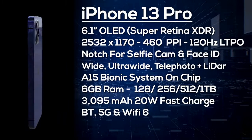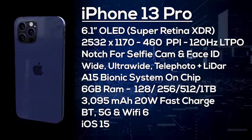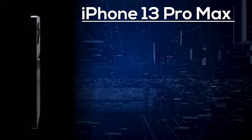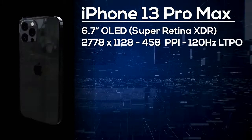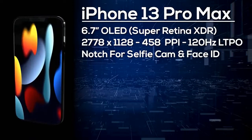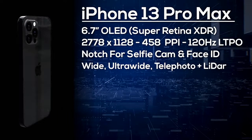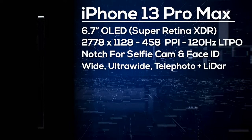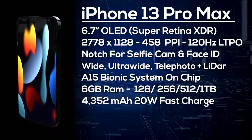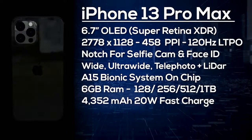Finally, the iPhone 13 Pro Max has a 6.7-inch OLED display with a 2778×1284 resolution giving 458 pixels per inch, and again a 120Hz LTPO display. On the front is the notch with selfie camera and Face ID, and on the back a triple camera setup plus LiDAR scanner with wide, ultra-wide, and telephoto lenses. Like the Pro, it's powered by the A15 Bionic with 6GB of RAM and a choice of 128, 256, 512GB, or 1TB storage. It comes with a 4,352mAh battery with at least 20W fast charge, wireless charging, Bluetooth, 5G, Wi-Fi 6, and ships with iOS 15.